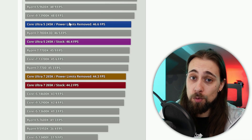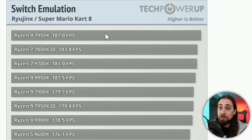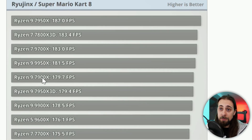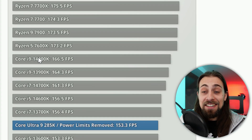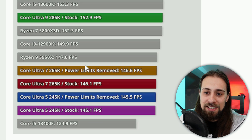In Switch emulation with Ryujinx running Super Mario Kart 8, it gets even worse. AMD CPUs sweep nearly all positions — AMD, AMD, AMD across the top 12 spots. The 14900K appears at 13th, then the Ultra 7 and Ultra 5 follow with ridiculous scores. These CPUs really need a software update.